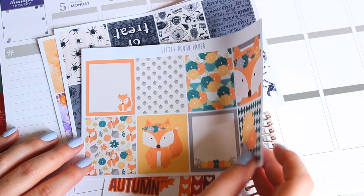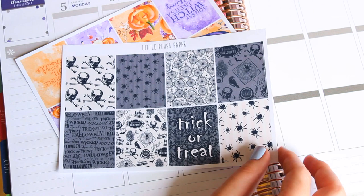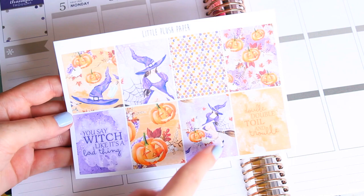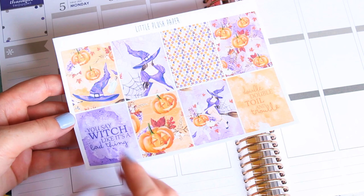Now into some Halloween stuff. I got these boxes with some trick-or-treat and some spiders and skulls. I liked the black and white if I want to do a black and white theme in October. And then my personal favorite from this shop — I got this Halloween sheet. One says 'you say witch like it's a bad thing,' and this one says 'double double toil and trouble,' and I just love this sexy witch. These pumpkins are cute too, and I just love purple and orange in conjunction. This is kind of similar to the monthly spread of October, which I already pre-ordered but it won't be here till the end of September.